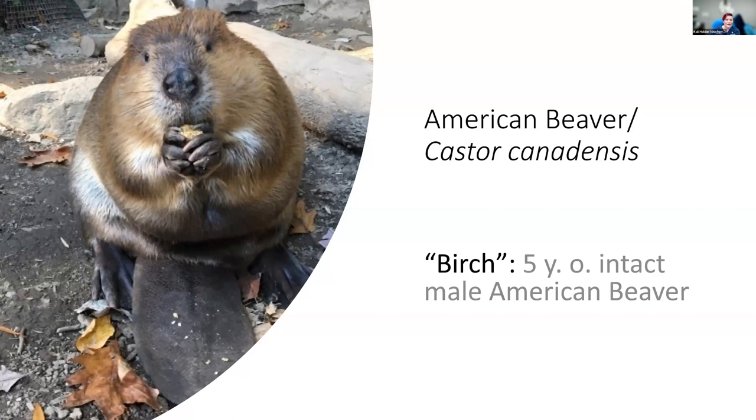Let's talk about this American beaver. His name was Birch — he was a five-year-old intact male. Beavers, if you are not familiar with how huge they actually are, are the largest rodent in North America and second only to the capybara in the world. Fun facts about rodents: they can't vomit and they have clavicles.